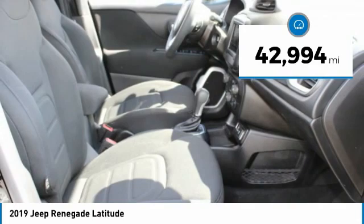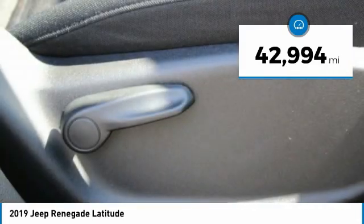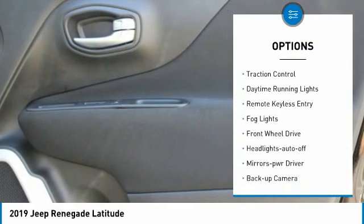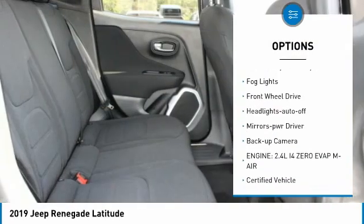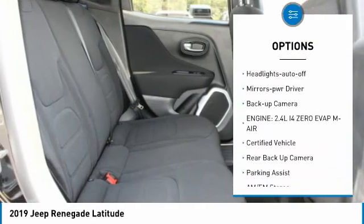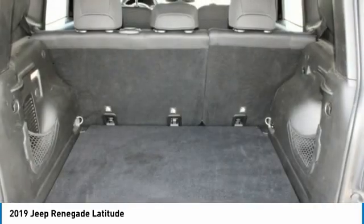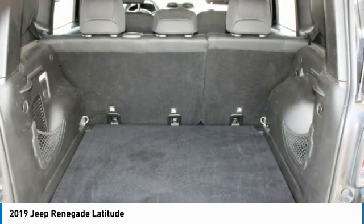This vehicle has less than 45,000 miles. Here are some of this vehicle's great options: aluminum wheels, heated side mirrors, traction control, daytime running lights, remote keyless entry, fog lights, FWD, headlights auto off, mirror memory, and backup camera.